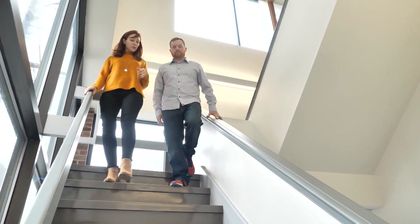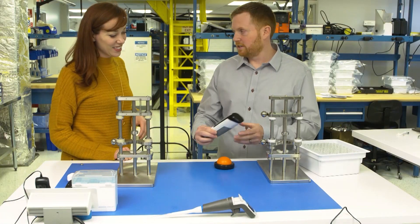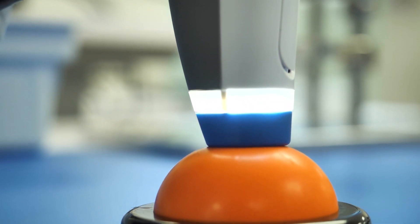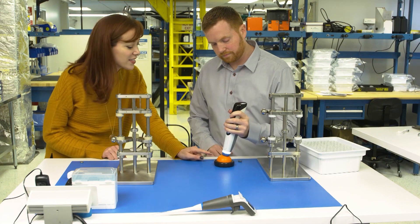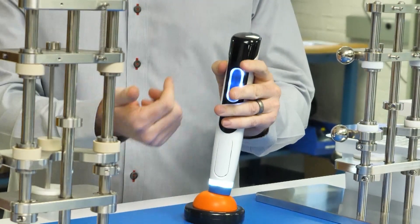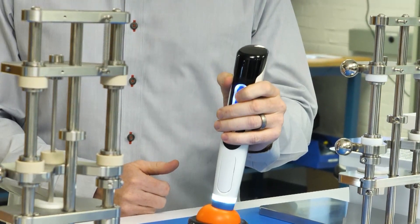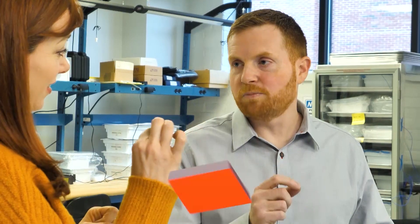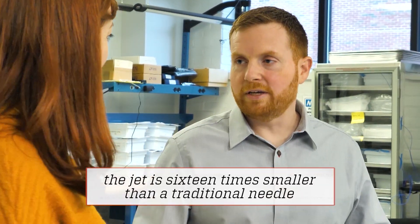I wanted to see one of the latest models for myself. First, we tested the jet injection into a pad — a practice pad. You can place it against the surface, it lights up, and then we do the injection. And that's all it is. So how fast was it traveling when it went into the pad? About the speed of an airplane — about 500 miles an hour. It's a very small jet, so that's where we get our advantage.